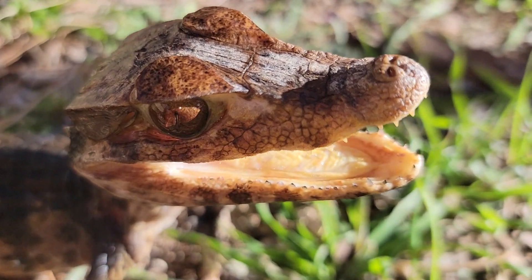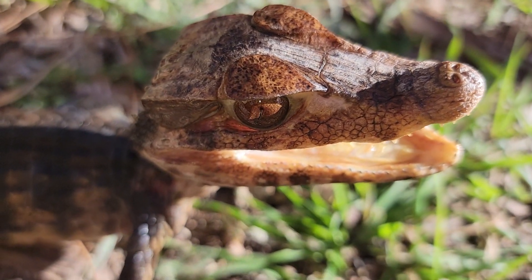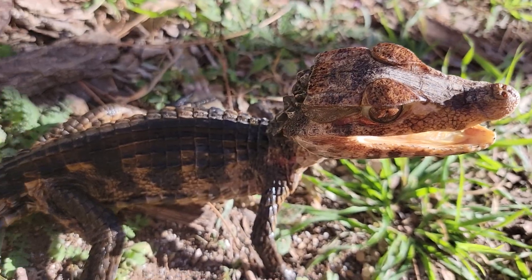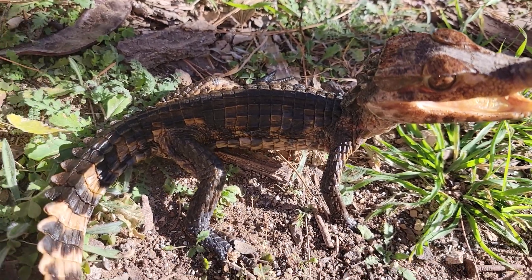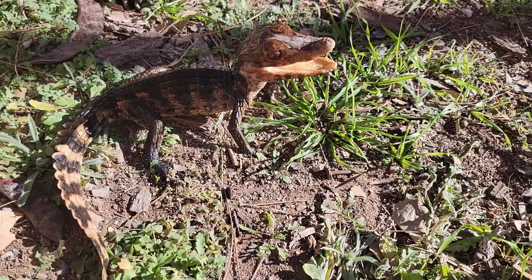Essentially this is most commonly known as a dwarf caiman or a Cuvier's smooth front caiman. People call them lots of stuff. Many people call them cute.